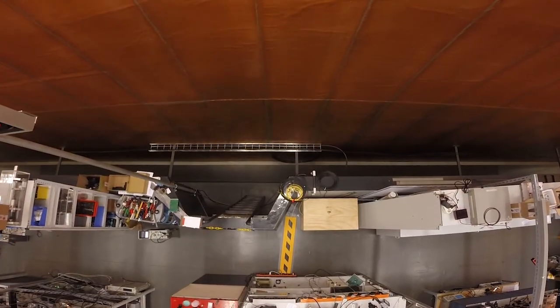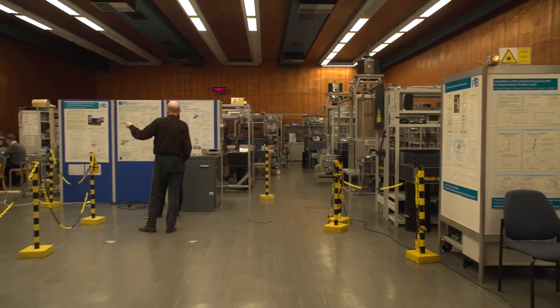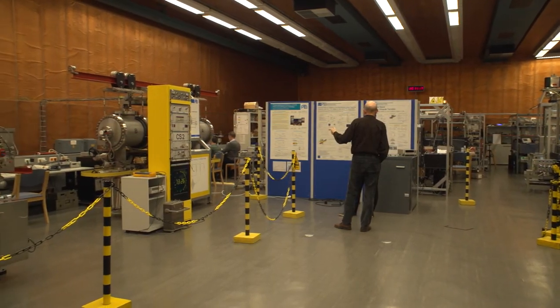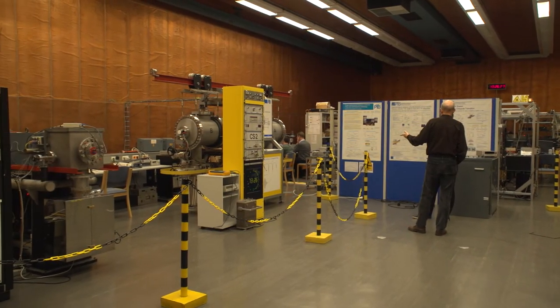Man hat damals, als man diese Halle gebaut hat in den 60er Jahren, sich überlegt, dass man diese Halle möglichst frei halten möchte von elektromagnetischer Strahlung. Und daher ist das ein faradäischer Käfig, der wirkt so wie ein Auto — es kann quasi keinen Blitz einschlagen, es kann keine elektromagnetische Strahlung eindringen.